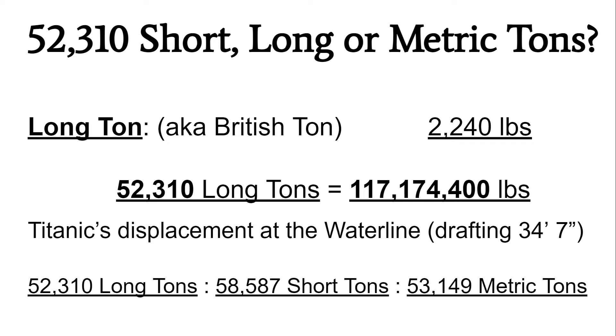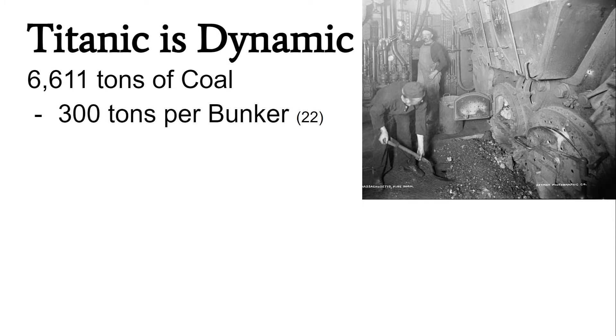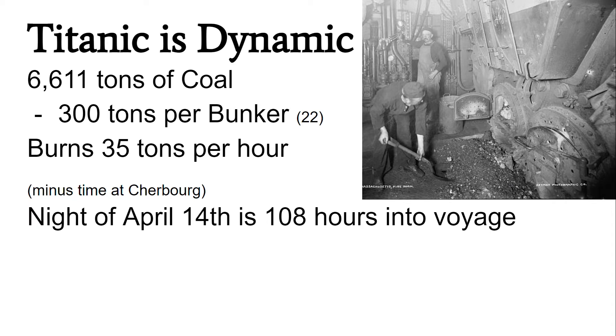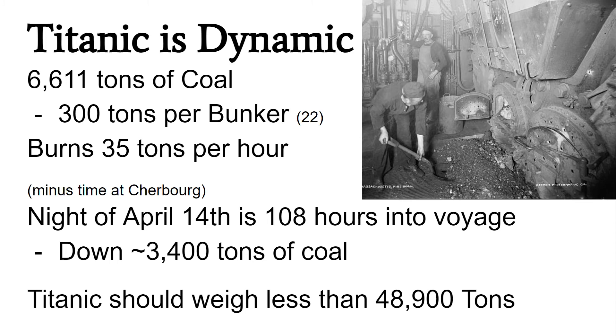While this answer is very precise, it unfortunately isn't the correct answer. Titanic, like all ships, is not static — it varies in how much it weighs from day to day depending on how many people are on board, how much cargo is on board, and how much fuel is on board. Titanic's weight can vary by over 6,000 tons depending on how much coal is still on board. We know Titanic had about 300 tons in each of its 22 coal bunkers, totaling a maximum of 6,611 tons, and at full steam ahead would have burned 35 tons of coal per hour. Being about 108 hours into its voyage on the night of April 14th, I estimate Titanic would have been down at least 3,400 tons of coal, meaning the ship should weigh less than 48,900 tons on coal alone.